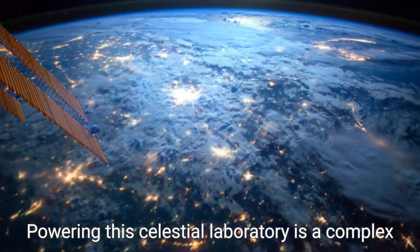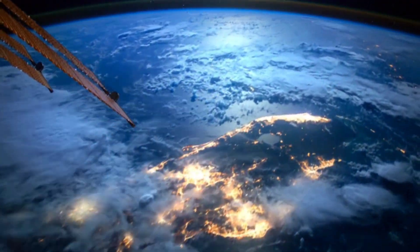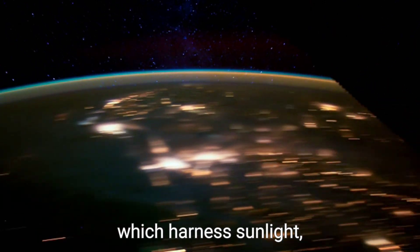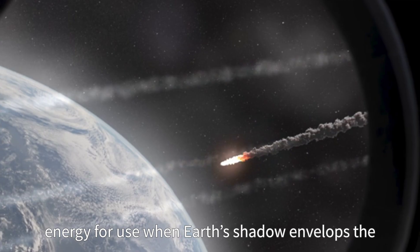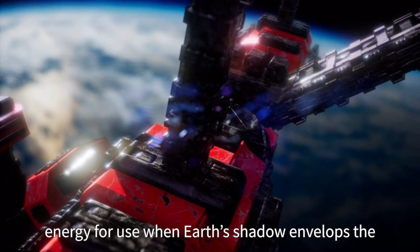Powering this celestial laboratory is a complex system of large solar panels which harness sunlight, complemented by rechargeable batteries that store energy for use when Earth's shadow envelops the station.